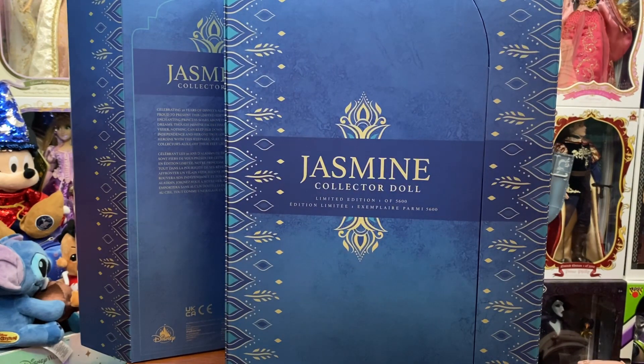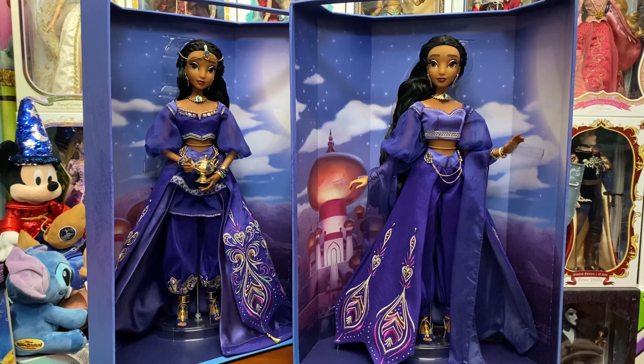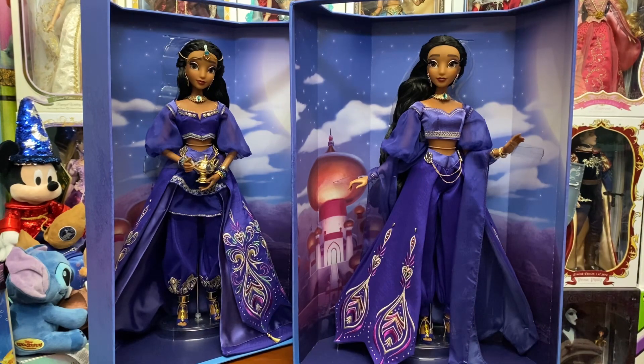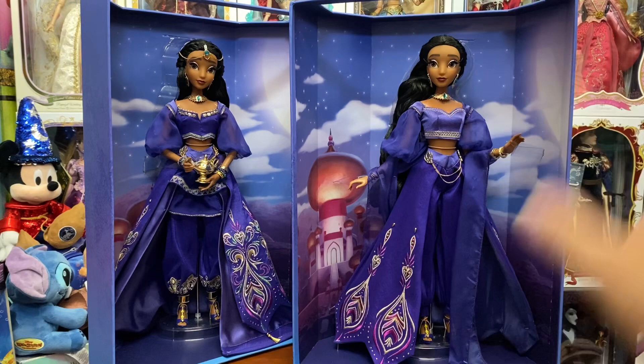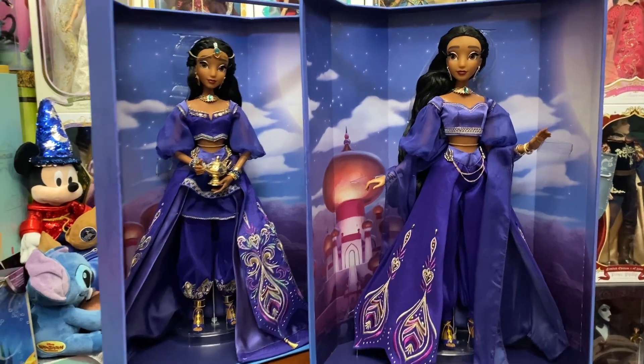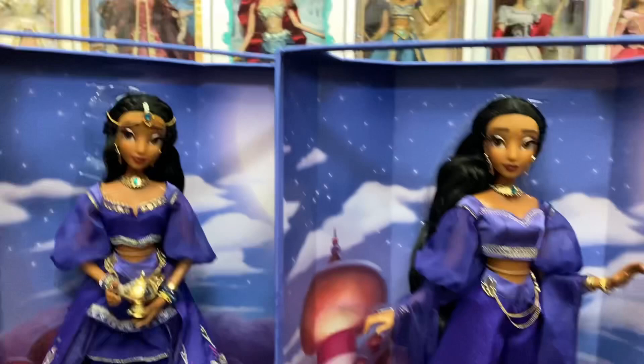Now we're going to open them up and take a look at the dolls. So now we have the two dolls side by side, and the biggest difference, aside from a few other things, is the pose in the box. Shop Disney looks a little more fluid, a little more elegant. Then we have the very stoic D23 pose because she is holding the lamp there. I do actually prefer the Shop Disney pose, but both dolls in their box look absolutely stunning. The Shop Disney one actually fills the box a little more. The background — the Palace of Agrabah — is exactly the same on both.